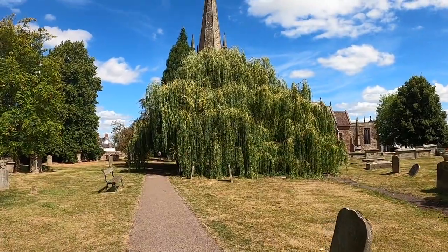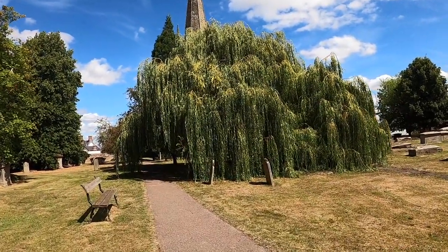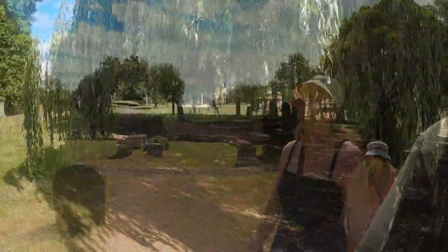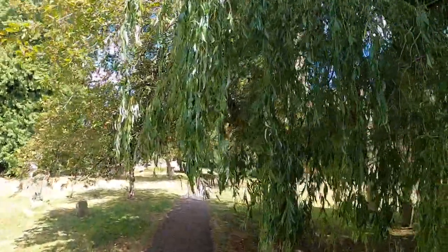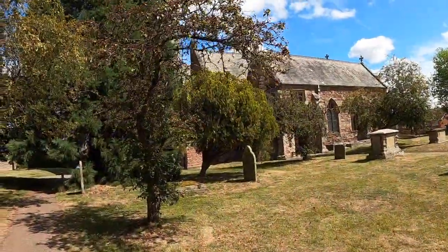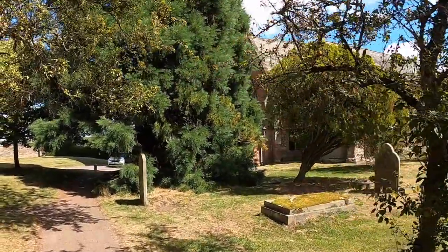It's quite nice isn't it? The Weeping Willow. It's a very nice day again in the UK — we do get them occasionally. It's a rather splendid church and we do love our churches and castles in the UK.